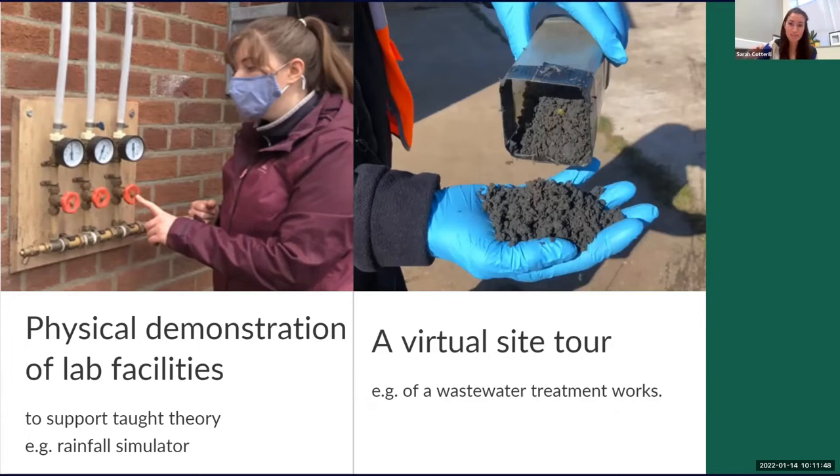We might teach students about water treatment works, wastewater treatment works, constructed wetlands, the sewer network, and pumping stations — and it's unrealistic to assume we can take students to all of these different assets and facilities. So it might be that we use a blended approach: take them to one facility in person, but have video tours of the others.